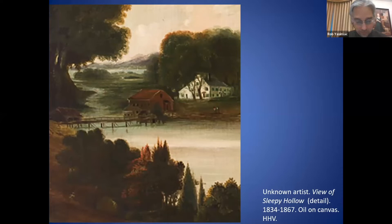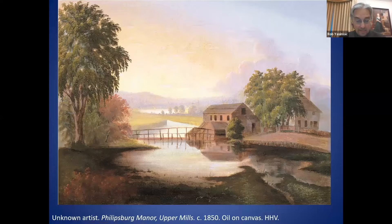This view from about 1850 is a closer view of the previous image and emphasizes the bridge, mill, and manor house. The rather rickety-looking bridge appears to be more suited for people and pedestrians, and not for carts or livestock to travel across.